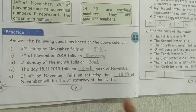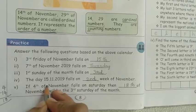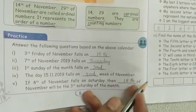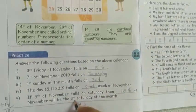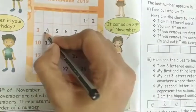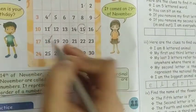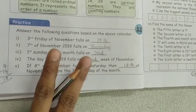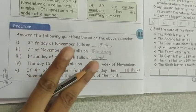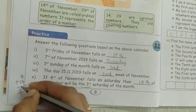The 5th question: if the 4th of November falls on Saturday, which date of November will be the 3rd Saturday? The 1st Saturday is the 4th. Each week has 7 days, so 2 weeks is 14 days. Adding 14 to 4 gives 18. So 18 is the answer — there are two methods to find this.